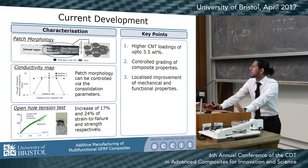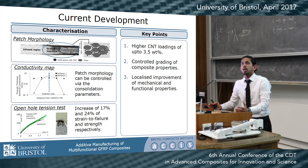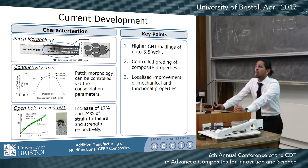To conclude, the three key features of this work are: one, we can achieve really high concentrations of CNT of up to 3.58 percent as well as increase the conductivity; two, we can control the grading of the composite materials via the consolidation parameter; and three, there is a possible local improvement in both functional and mechanical properties of these composites.